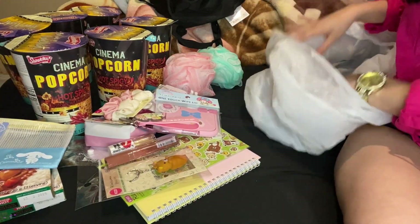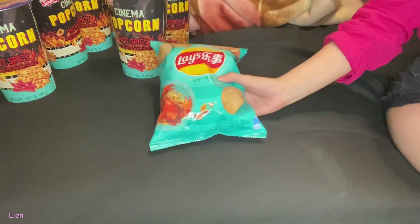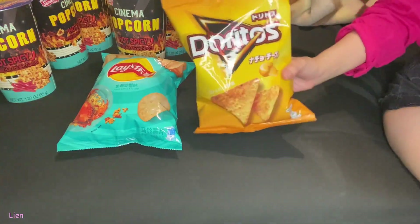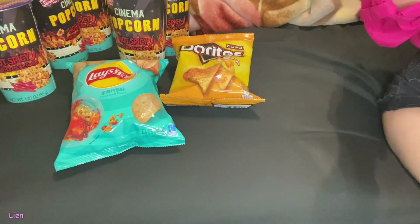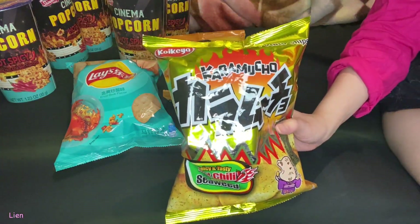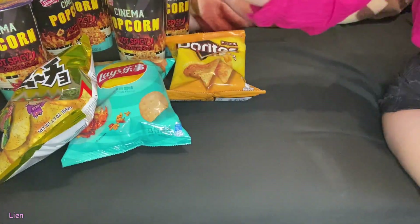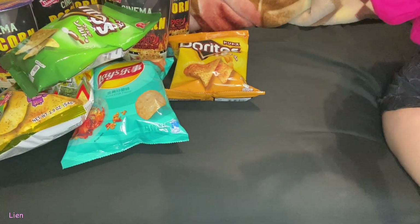So that was everything from Daiso. Then I went to another kawaii store — it was pretty similar to Daiso. At that store I got some more snacks. I got these Lay's — they're fried crab flavor. My brother picked out a cheese flavored one. And then I have mine and my brother's as well.